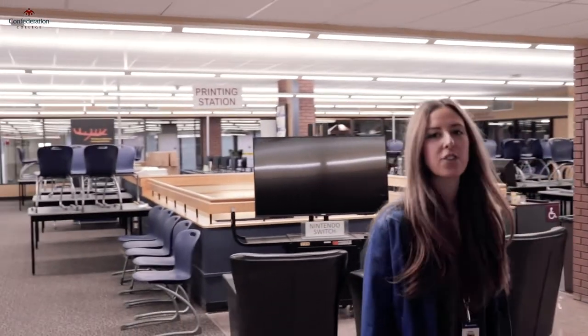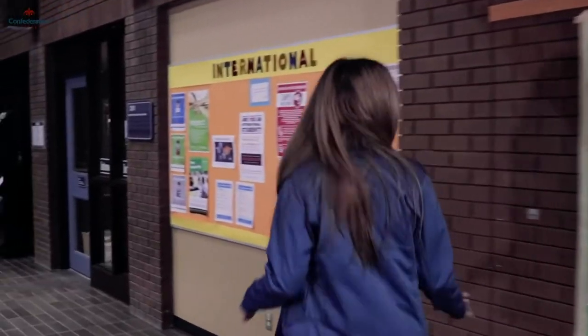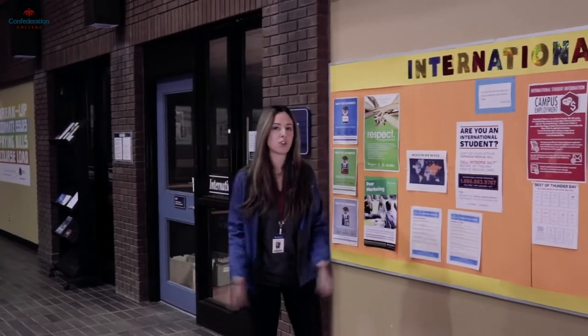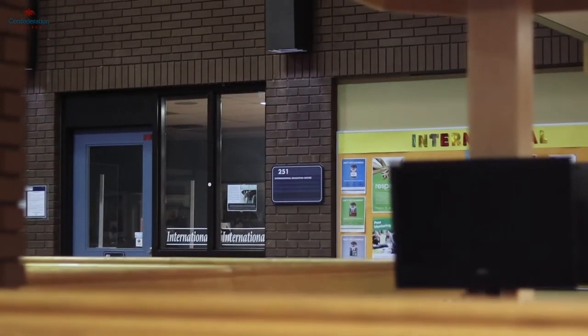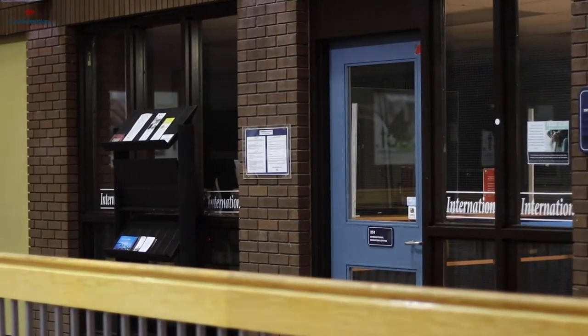Around the corner from our Patterson Library is the International Education Centre. Confederation College is home to over 1,400 international students coming from 25 different countries all over the world. If you have a chance, we definitely recommend coming by and learning about some of these new cultures. We also have plenty of study abroad opportunities for you to be able to learn from a different country.